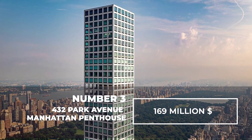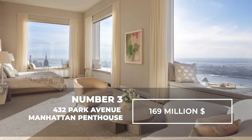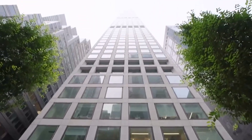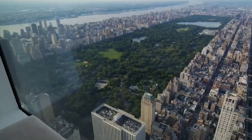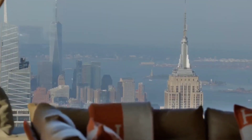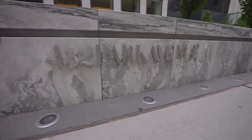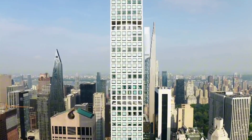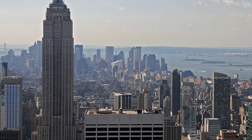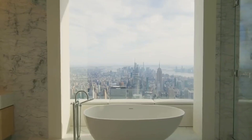Number 3. 432 Park Avenue Manhattan Penthouse — $169 million. 432 Park Avenue is the address where Manhattan's most expensive apartment is located. It is situated in an absolutely luxurious neighborhood in the heart of New York City's legendary district. Within walking distance, you'll find landmarks such as St. Patrick's Cathedral, the Trump Tower, and the Rockefeller Center. The Metro connection is excellent. However, the location is not the only selling point.